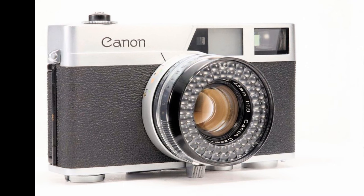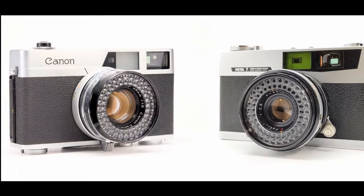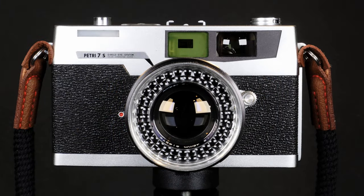In 1961, the same year Canon released the first Canonette, Petri also released a very updated version of their rangefinder — the Petri 7 — which actually looks surprisingly similar to the Canonette. Then in 1962, just one year later, they released the Petri 7S, which is the camera I'm talking about today. The Petri 7S is a mildly updated version of the Petri 7, which together were pretty significantly changed from the previous generation.